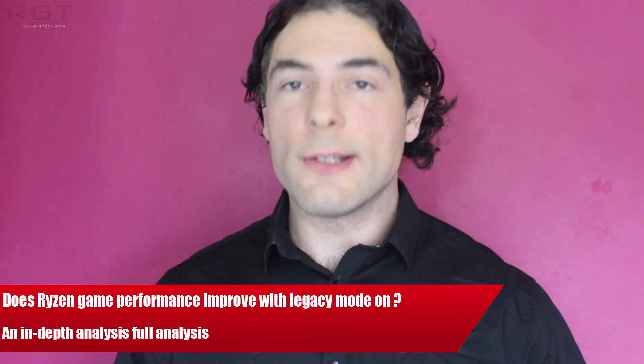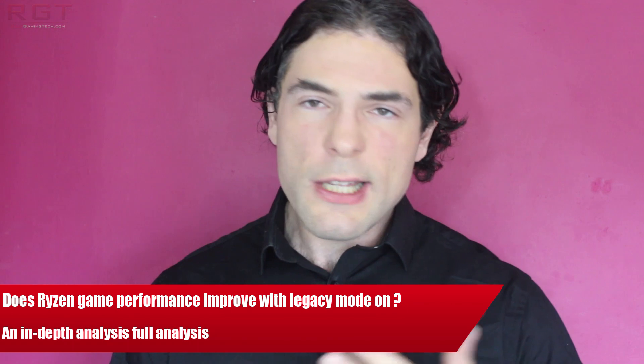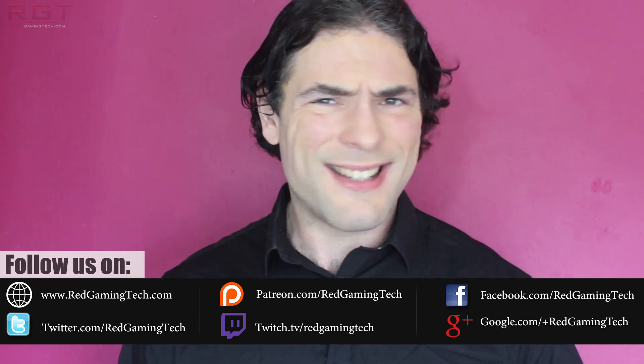Ladies and gentlemen, my name is Paul and in this video we're going to be investigating the various modes available to the Ryzen processors, specifically relating around gaming. You've seen compatibility mode and perhaps even murmurs that disabling SMT does indeed improve performance. We'll be answering that in this very video, and by doing so, we shall also investigate two distinct generations of Ryzen processors.